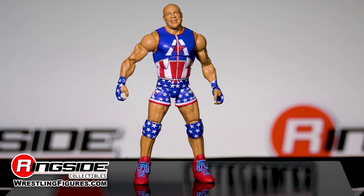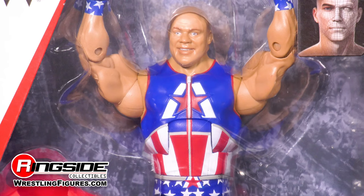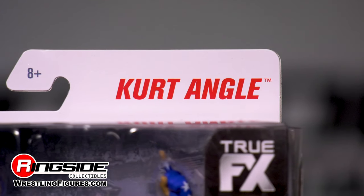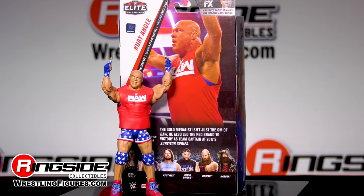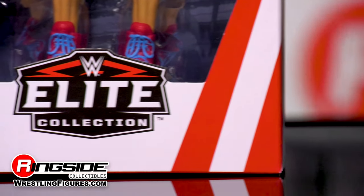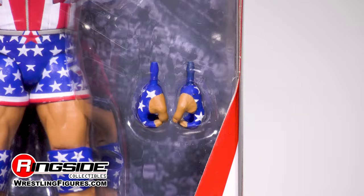A pair of blue laced red grappling shoes rounds out his amazing patriotic attire. Mattel's Elite Series features multiple points of articulation and unique accessories, such as this red Team Raw shirt Angle wore while representing the red brand at the 2017 Survivor Series. Also part of the set is two pairs of interchangeable hands wrapped in American themed grappling gloves.